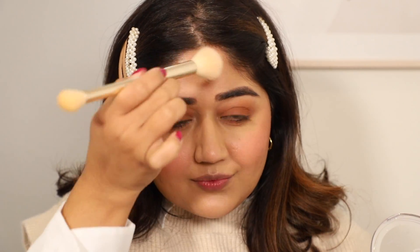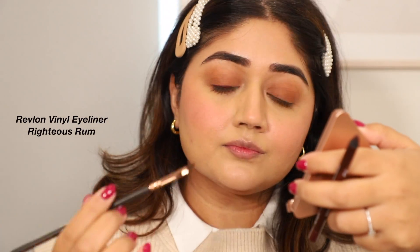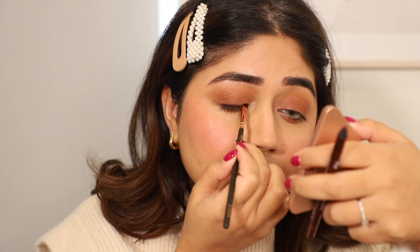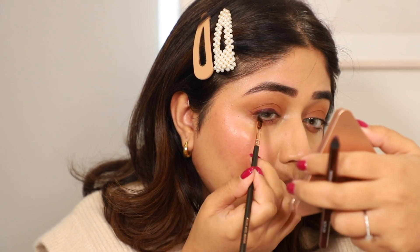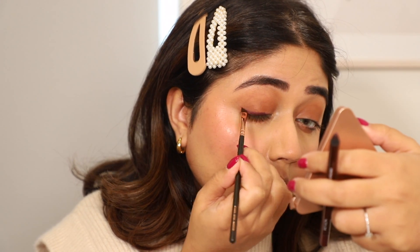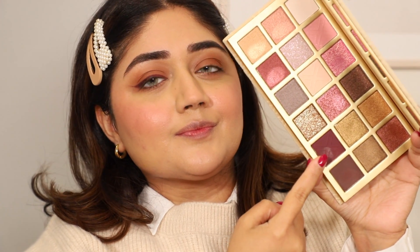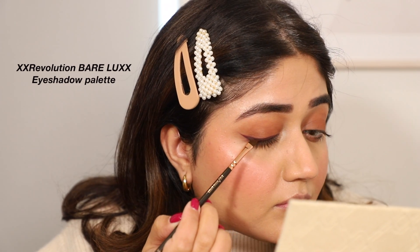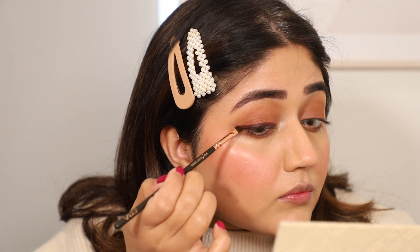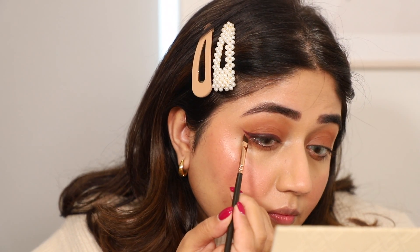Now let's go in with eyeliner. The eyeliner is a bit of a star in this look because it's a burgundy color — not a very common shade, but it works so well for lots of different eye colors. This one is by Revlon. I'm applying a little bit of it, smudging and smoking it, then building up the liner. Then I'm going in with an eyeshadow in the same shade and pressing it on top of the liner to set it — this gives more richness and prevents the liner from transferring to the socket line later in the day.